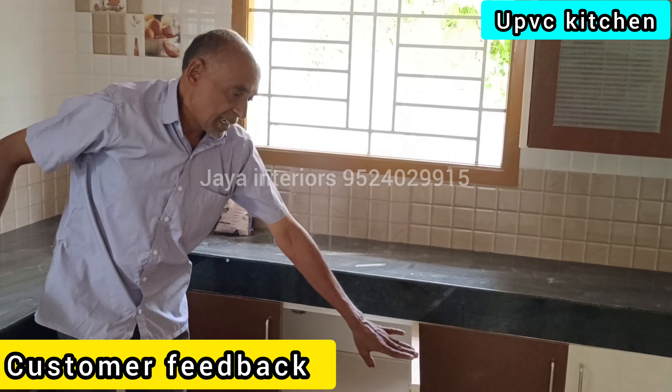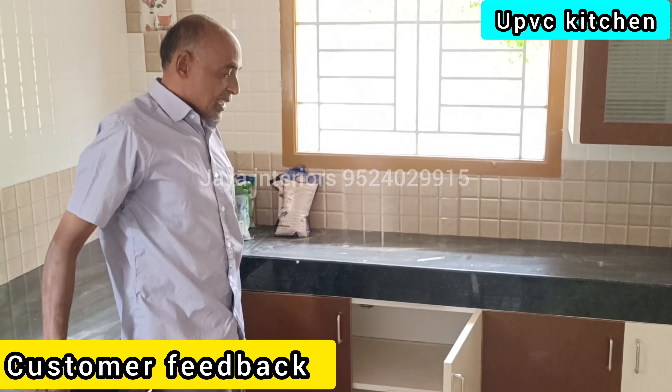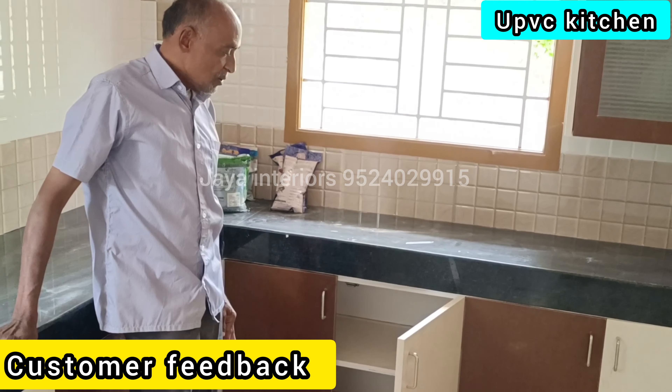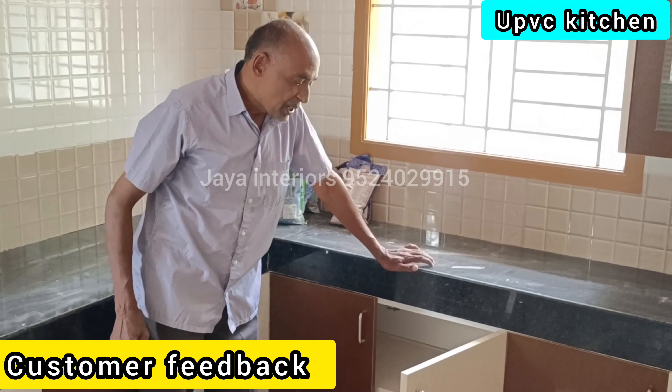I will tell you how many people come — more than 20, and more than 30. I will tell you how many people come to see this.